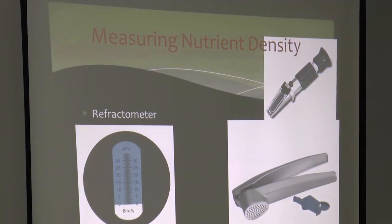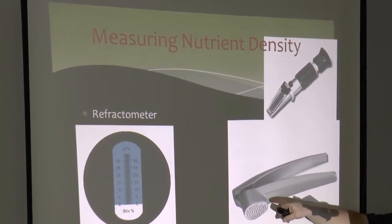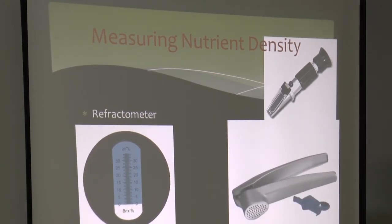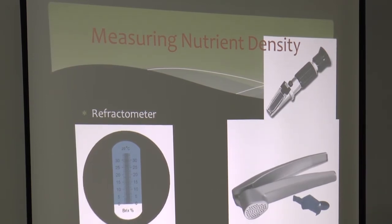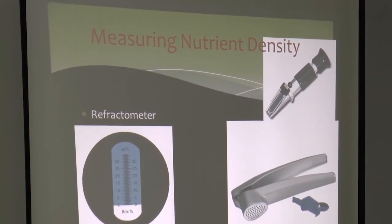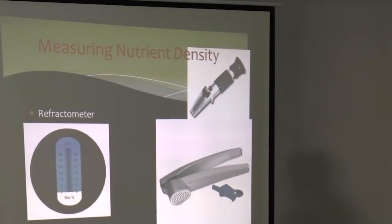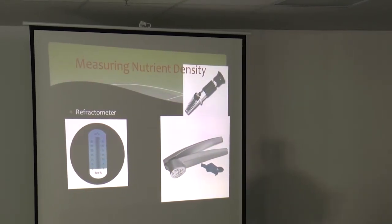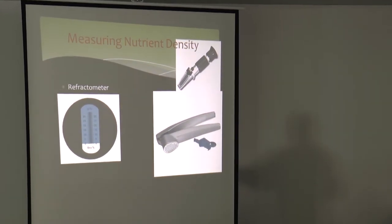This is a refractometer. You take some leaf material with a garlic press, squeeze juice onto the lens, put a drop on there, look through it, and it measures nutrient density. If we're trying to put maximum gain on livestock, we want to graze plants that are high brix because they have higher energy content. We'll use higher stock densities and move them multiple times per day. Plants collect the most sunlight and have the most energy in the afternoon — we'll move livestock once in the morning and then four or five times later in the day, which increases gain a little bit on the livestock.